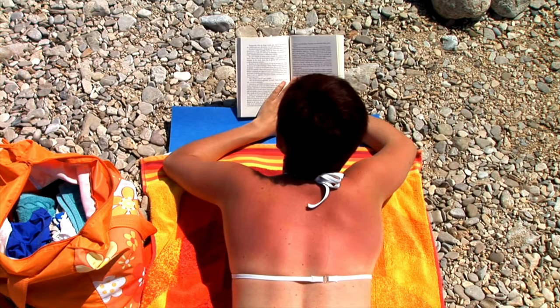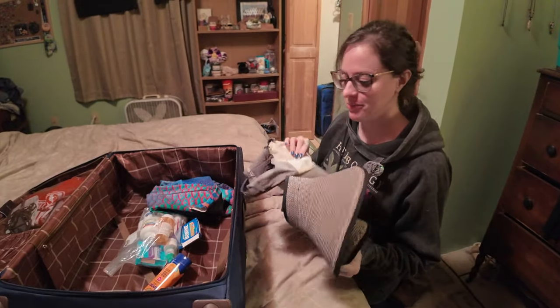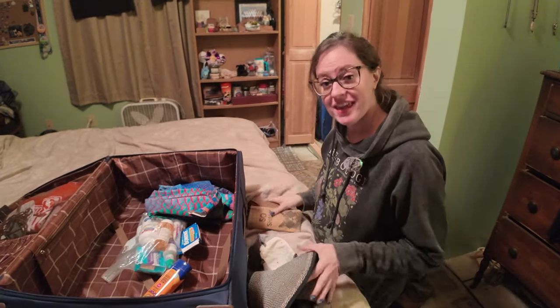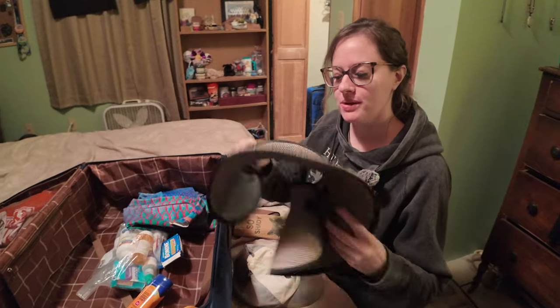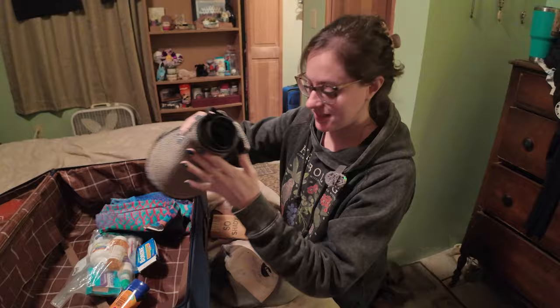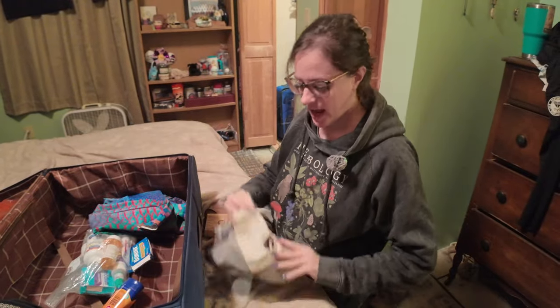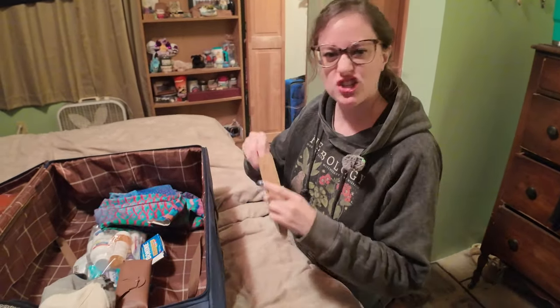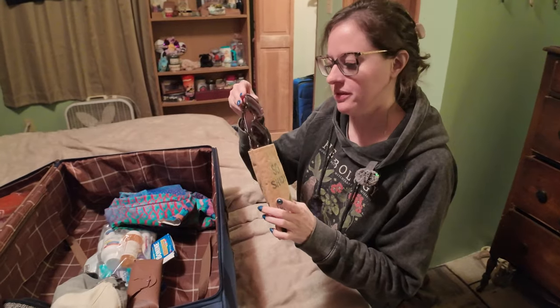For a Caribbean cruise, I always make sure to pack some hats and sunglasses. For me, that looks like one wide-brimmed hat like this one that can roll up so that it fits easily inside a suitcase, and one baseball cap. And then for sunglasses, I always bring my prescription sunglasses and just one cheap pair that I can wear with contacts.